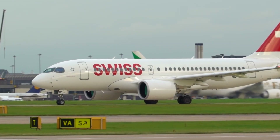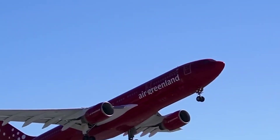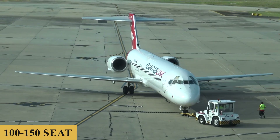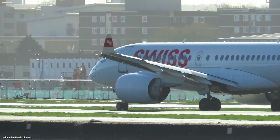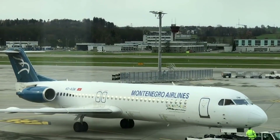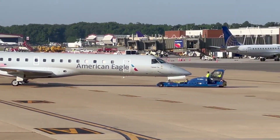This is the Airbus A220-100, the smaller variant of the A220 series. The story of the plane begins in the early 2000s when Bombardier Aerospace embarked on a project to develop a new family of aircraft aimed at the 100-to-150-seat market segment. This initiative was originally known as the C-Series, and the concept behind it was to create a line of highly efficient single-aisle aircraft utilizing the latest technology in aerodynamics, materials, and propulsion to challenge the dominance of Airbus and Boeing in this sector.